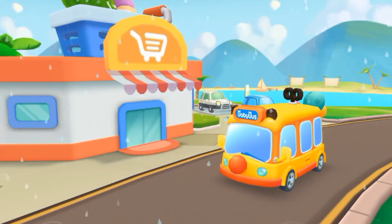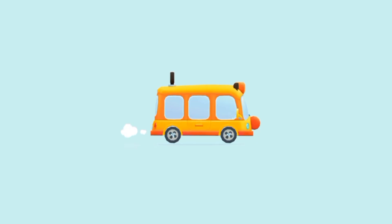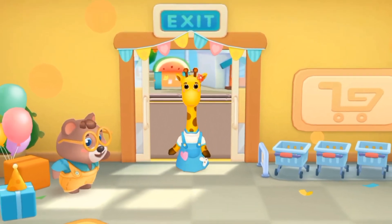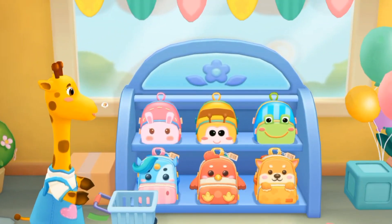This is the supermarket! The teacher said you need to buy some things and take them to the kindergarten! Let's buy some new stationery and a school bag! Welcome! Choose a shopping cart! Let's go buy what we need together!